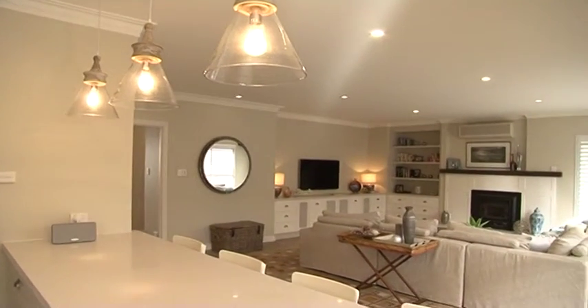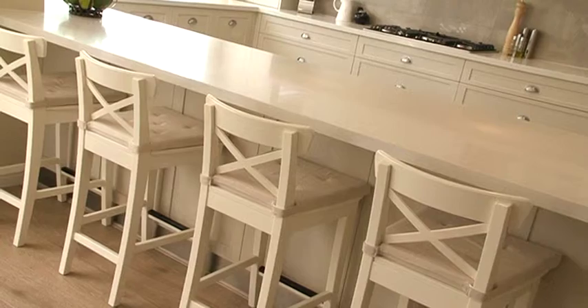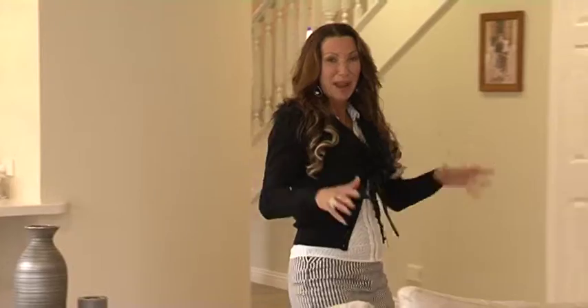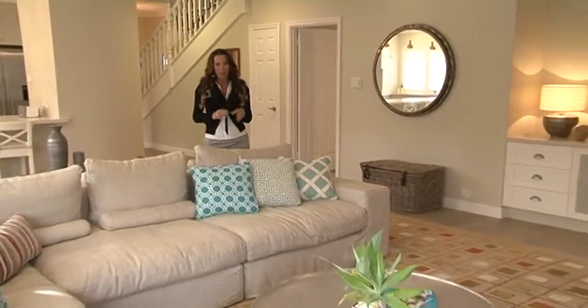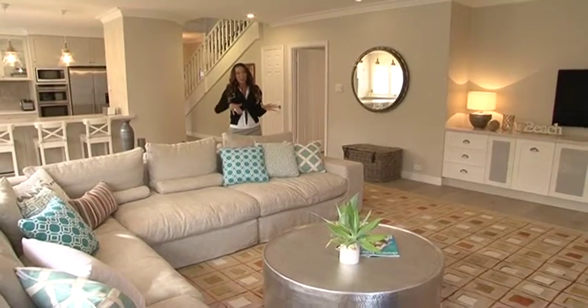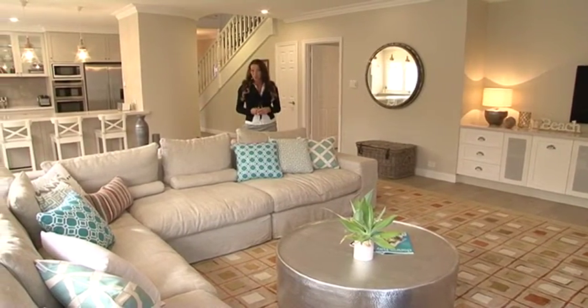And just simple things like adding beautiful feature lighting over the island bench and gorgeous little wing-back chairs completes the whole look. Now another important room in this house for the family is the living area, because this is where everybody comes together. We've got a beautiful lounge room here straight off the kitchen, so it's a really communal space for everyone to enjoy.